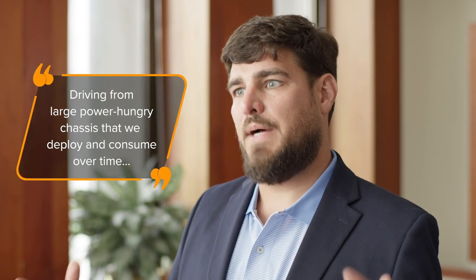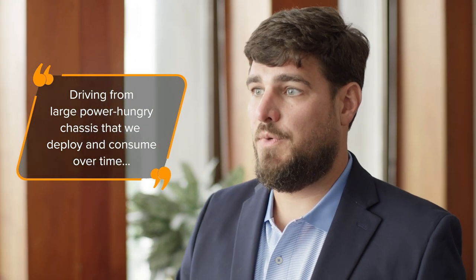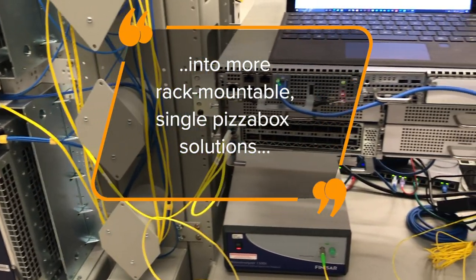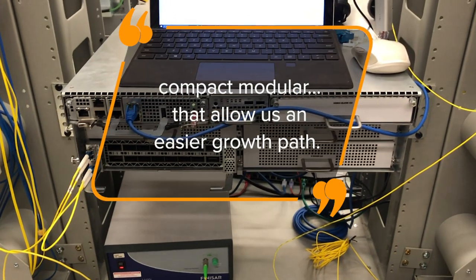Because of that explosion in traffic we're all being pushed to get more performance out of the capacity and links that are there. Particularly in the long haul and transport network, those environments are not fiber rich. That drives us towards disaggregation — moving away from large power-hungry chassis into more rack-mountable single pizza box solutions, compact modular if you will, that allow us an easier growth path.